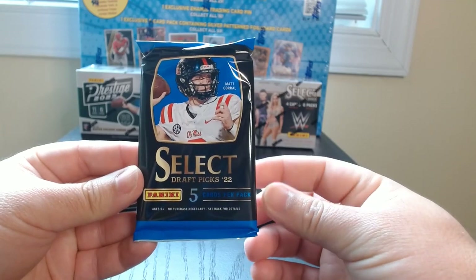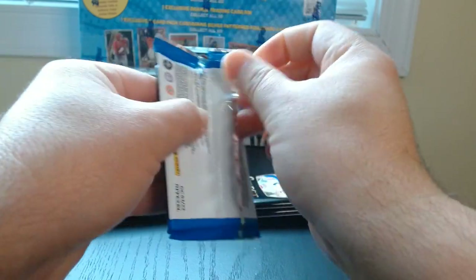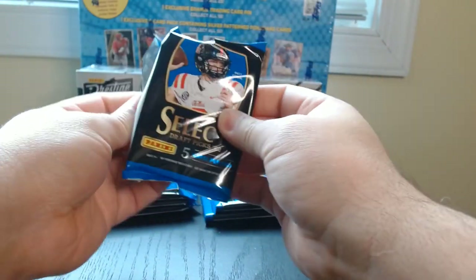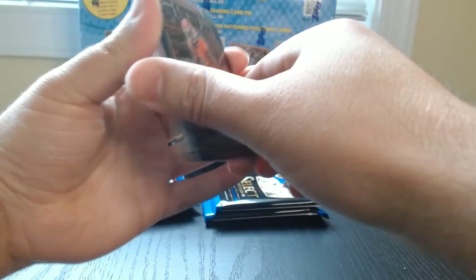There we go. We get six cards per pack. I am a fan of Select, so that's why I opened these. Never been too lucky with them though.